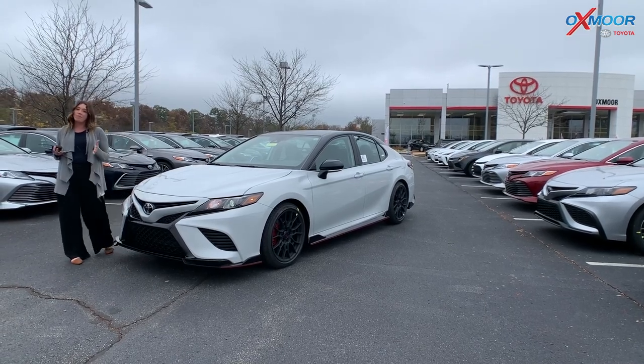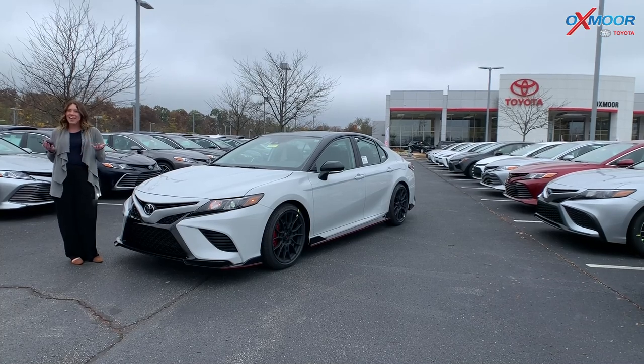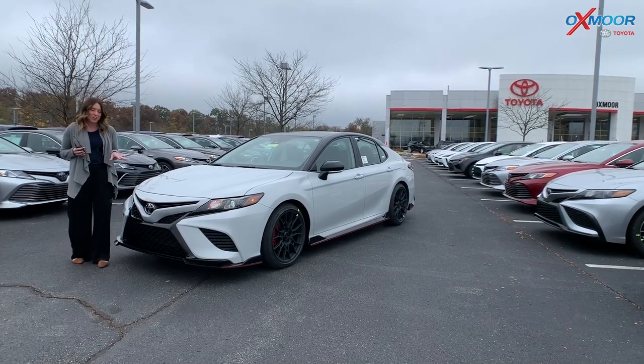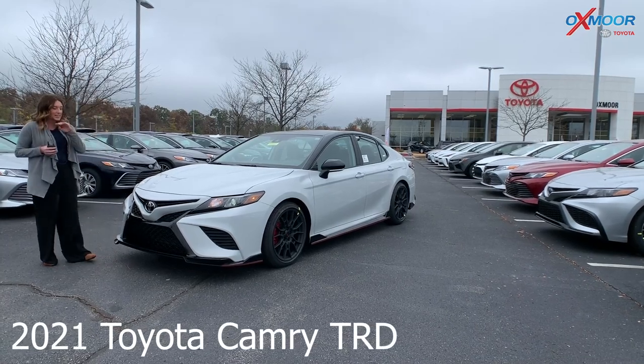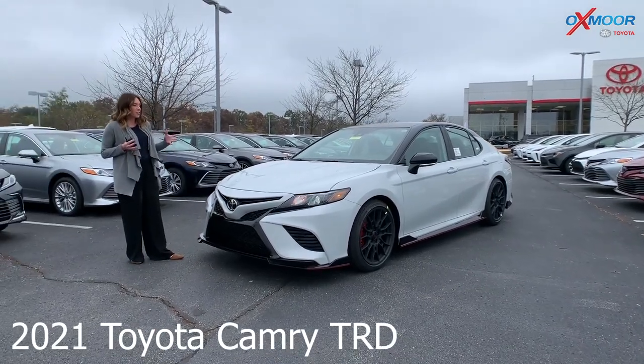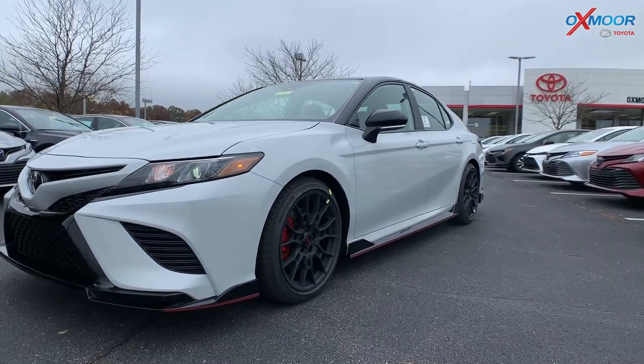Hey everyone, it's Gabrielle. I'm over here today at Oxmoor Toyota. I wanted to take a minute and talk a little bit about this car. This is the 2021 Toyota Camry TRD. The first thing you're really going to notice is this color — it is gorgeous and it's called Ice Edge.